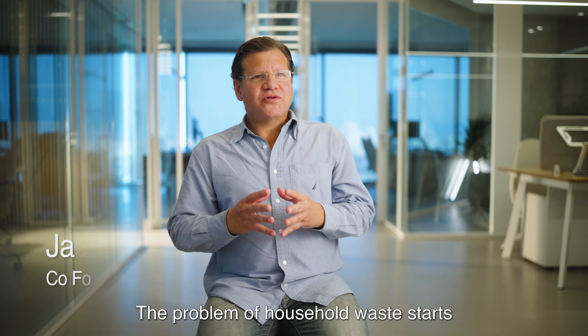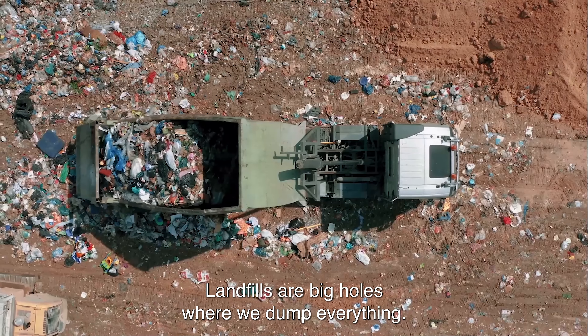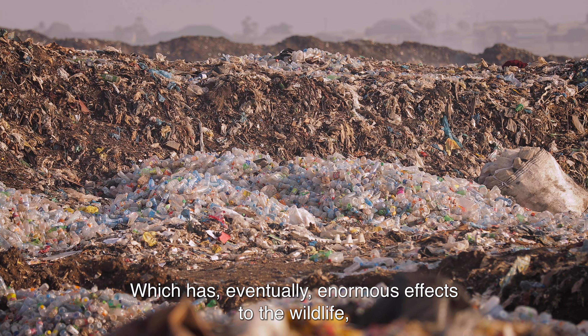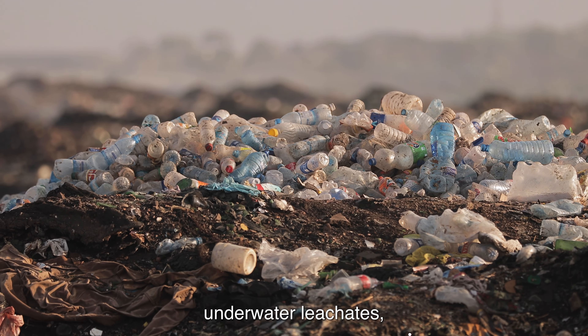The problem of household waste starts from the fact that most of that waste will eventually end up in landfills. Landfills are big holes where we dump everything. We have eventually enormous effects to the wildlife, pieces of real estate that are taken, underwater leachates,